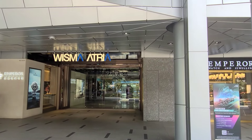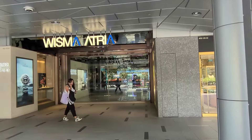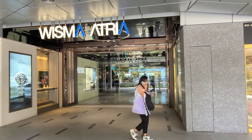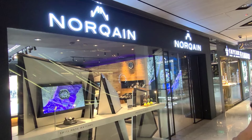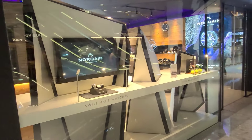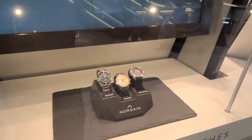Thank you for joining us. Today we shall be going watch shopping at Wismar Atrium Mall, which is a shopping mall along Orchard Road. The first shop we shall be looking at is the Norkane Watch Store — Swiss made watches. It's a lovely store.